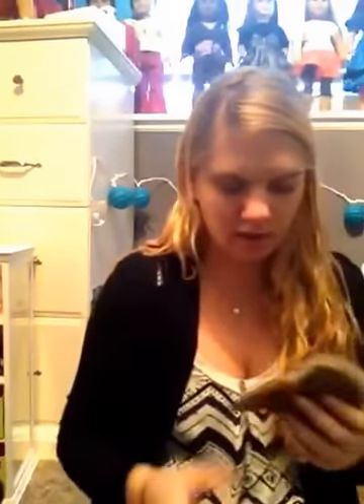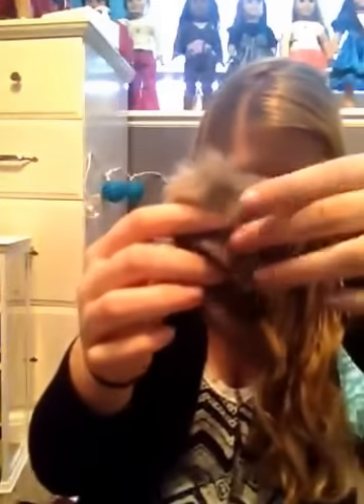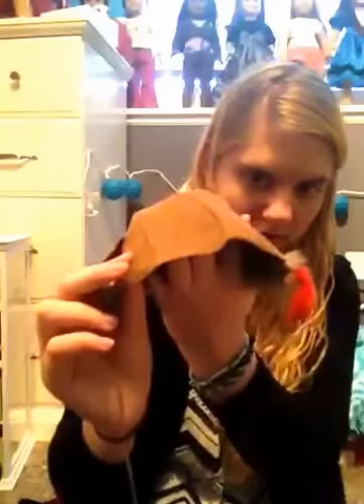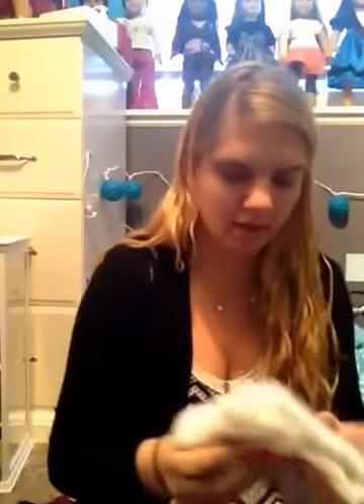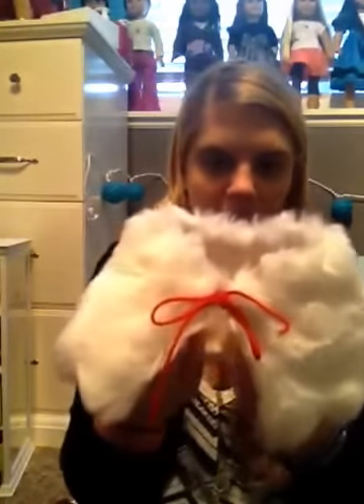And then I got Kaya's winter accessories, which comes with these little shoes, a hat with some feathers, a pair of mittens, and then this furry white shawl thing which has a red bow where you tie it.